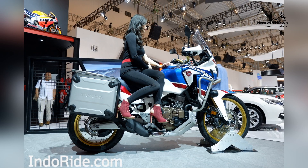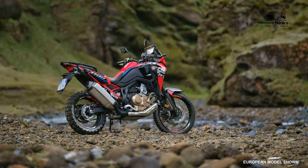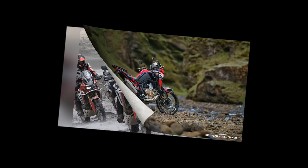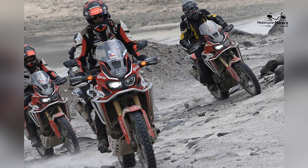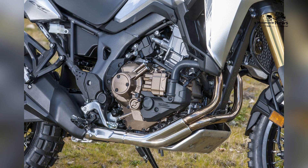The 998cc engine provides the Africa Twin with exceptional power and torque. The engine's performance characteristics allow for both high-speed highway cruising and thrilling off-road experiences, while still delivering reasonable fuel efficiency.